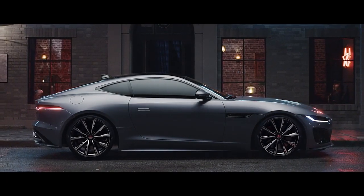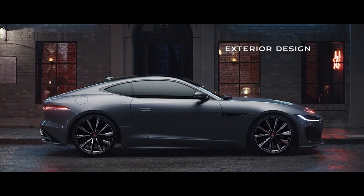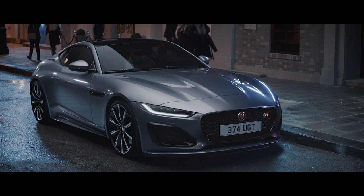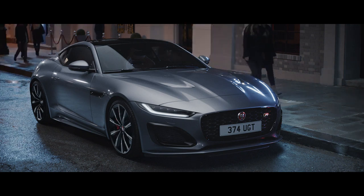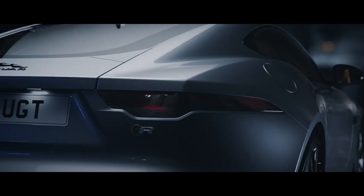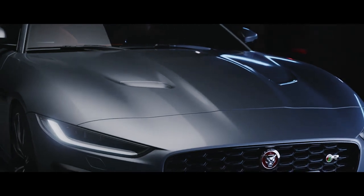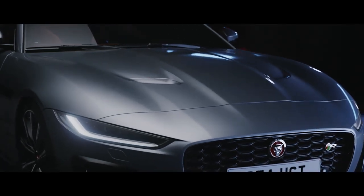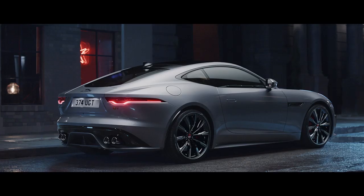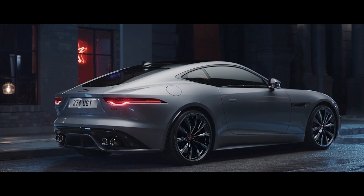The new Jaguar F-Type. This is Jaguar design in its most beautiful form. The front has been refreshed with new LED headlights featuring unique detailing and animated directional indicators. The bonnet is tighter, sharper. The refined front air vents, combined with the athletic stance, express the sheer power concealed within.